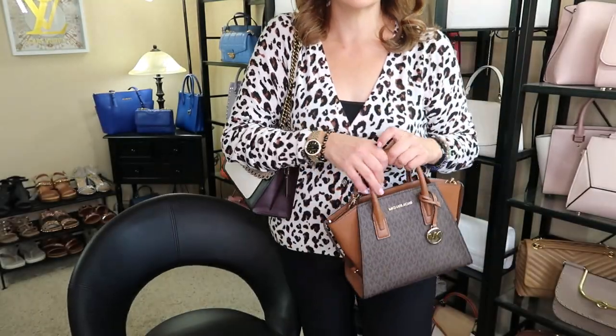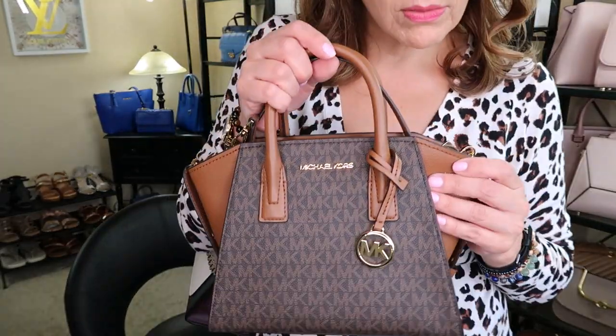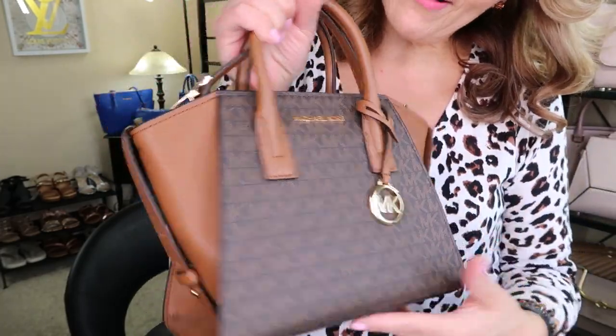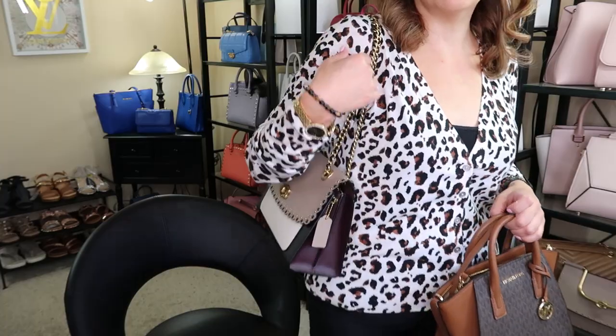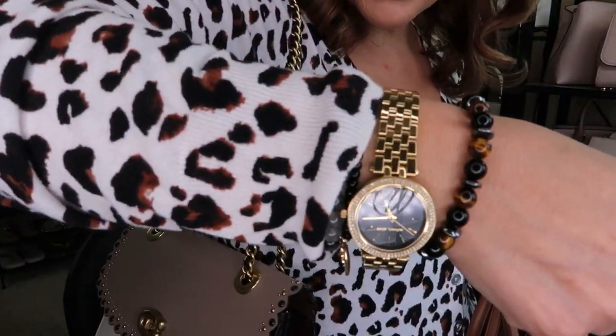I went with this one but I was almost going to go with the Avril. These ones are on the Michael Kors website — they're called the Avril — in the brown luggage monogram. I decided this Coach Parker matches a little better with the different colors in my sweater. I should show you the watch of the day.